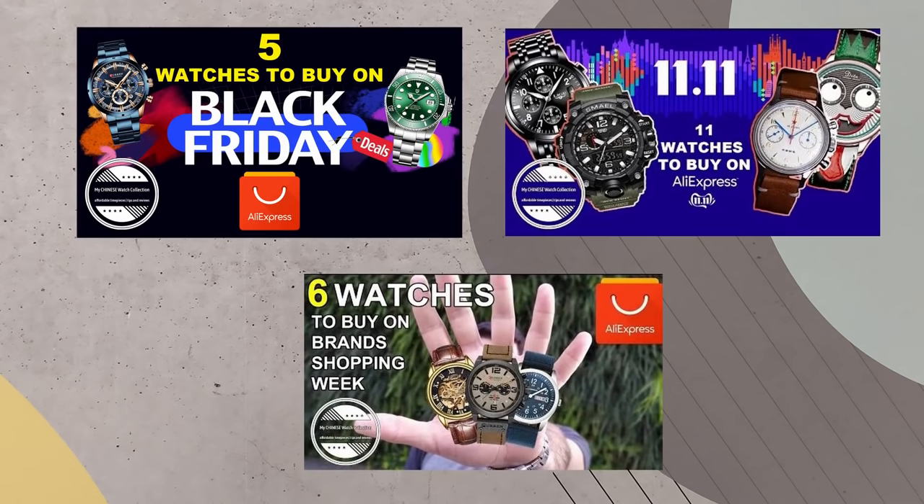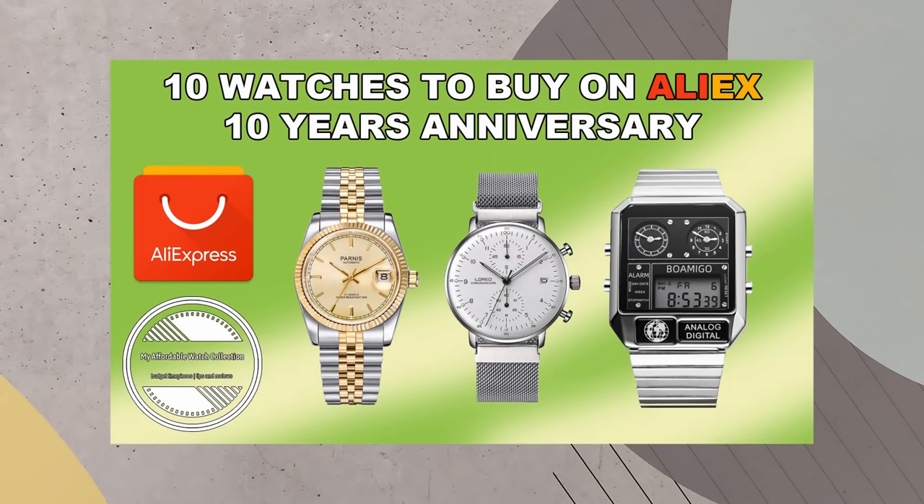If you want, you can check out the video I made for 10 proven tips for saving money while shopping on AliExpress — I'll link it in the description and in the corner of the screen. Also, all the watches I listed in previous AliExpress sales videos will be back on sale, so check those out for even more discounted watches. Now let's move on to the list of 10 watches to buy during the 10th AliExpress anniversary sale. The watches are not in any specific order, and all links are in the description below.